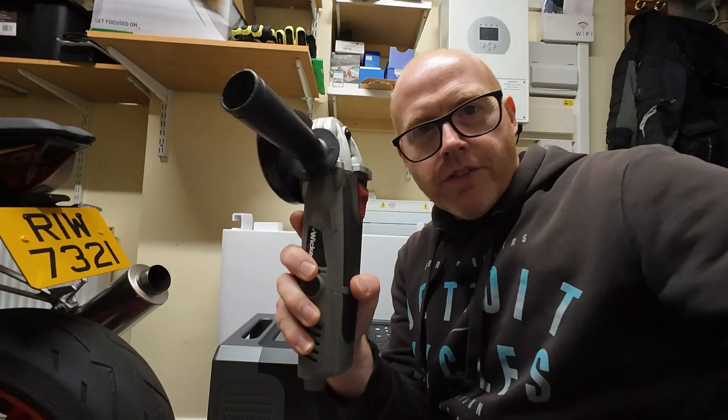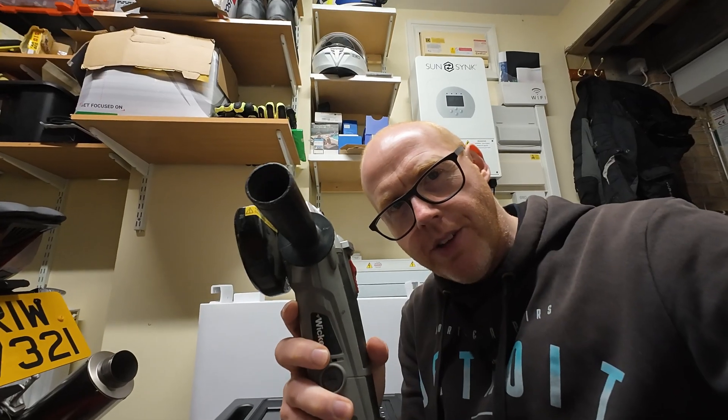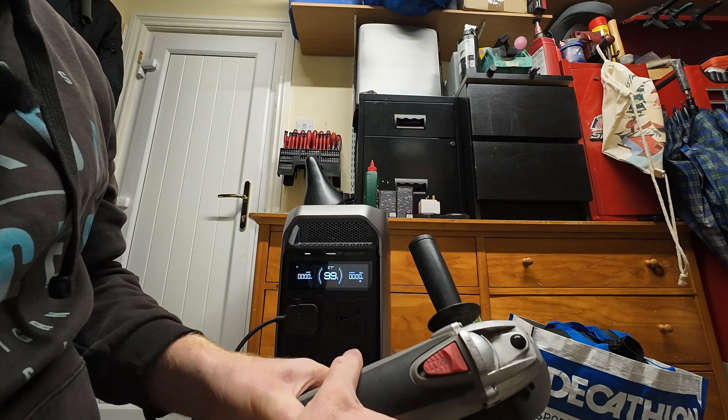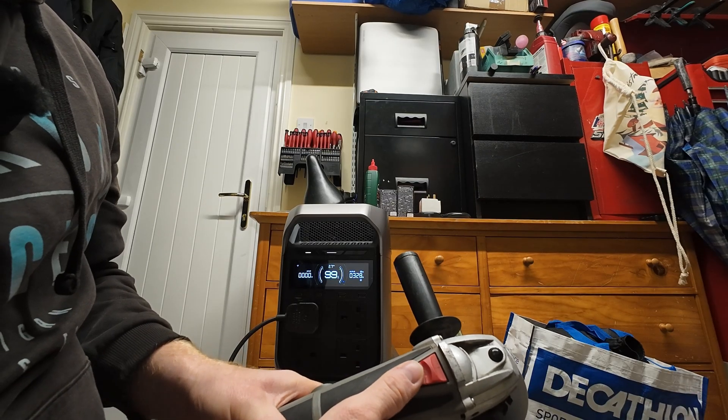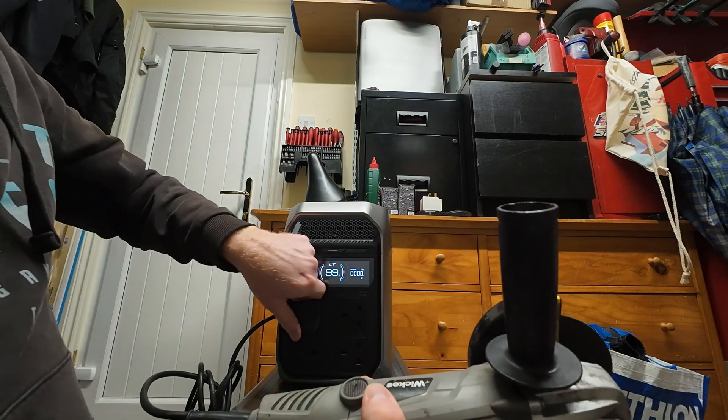I want to check the inrush current — it's good to try some power tools on these devices, because sometimes the motor's initial startup can be the downfall of some portable power stations. I've shown this trusty angle grinder on the channel many times before. It initially spikes at about 600 watts on the display but then settles down to 300 to 500 watts depending on the disc and what I'm cutting through.